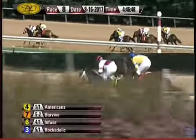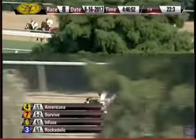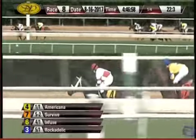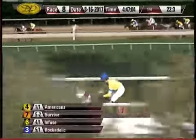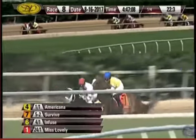Rockadelic moves up on the inside of Infused. Miss Lovely looking to weave her way between horses. Eclipticals Rosette toward the outside, and She Has Risen is your trailer. Opening quarter 22 and three. Into the turn, Americana trying to fend off Survive, and a gap of six or seven to Infused and Miss Lovely, splitting horses now on the outside. Eclipticals Rosette followed by She Has Risen, and Rockadelic drops back to last with a quarter to go.